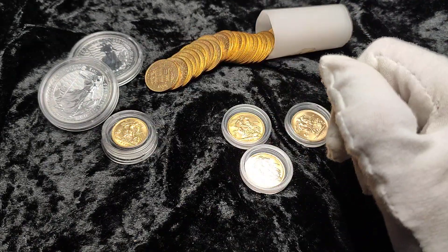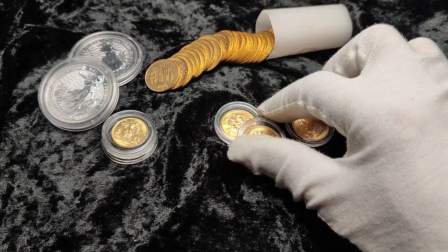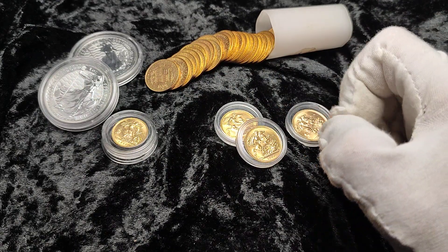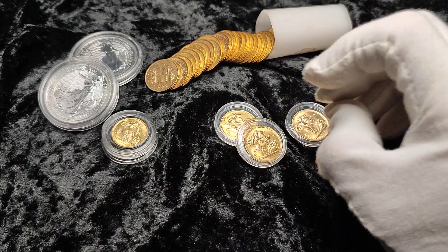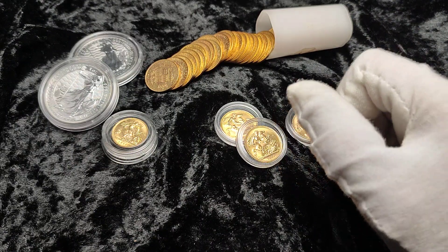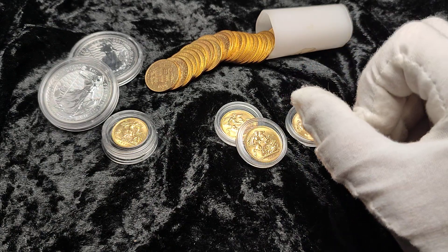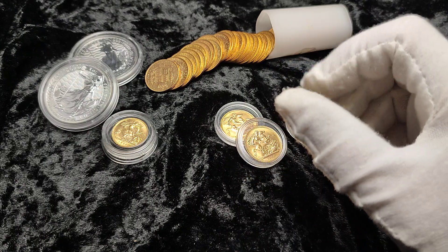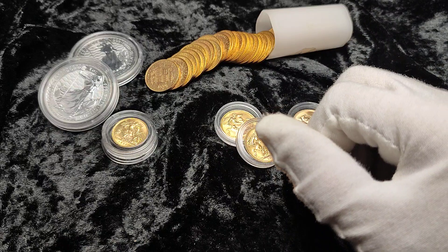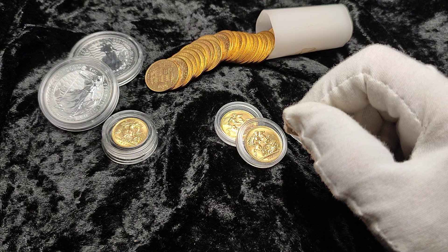Half sovereigns are a great option if the full sovereigns are a bit of a stretch — or maybe you just like the half and want to buy more of them. I find that full sovereigns are much more common, especially in decent condition. I don't see that many half sovereigns come up on the secondhand markets and they just seem a little bit less common overall. You can get your best value ones from dealers. A lot of the halves actually have lower mintages, and if you're interested in date runs then half sovereigns could prove quite tricky.